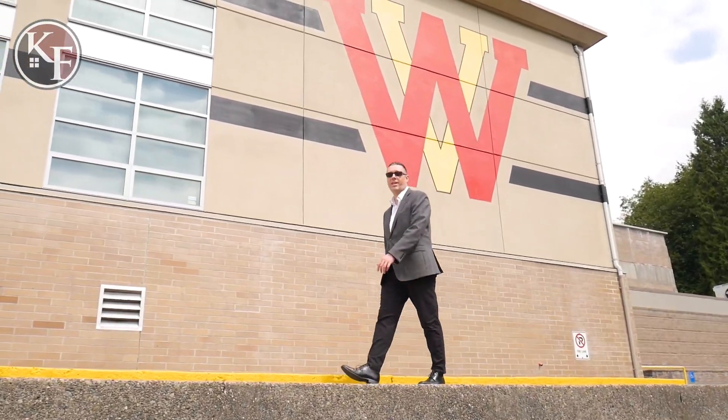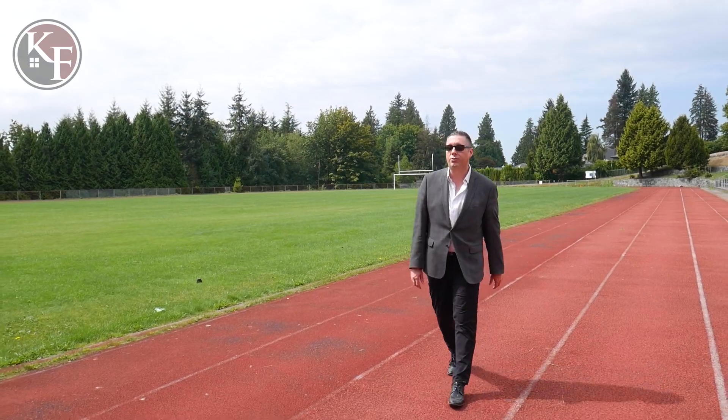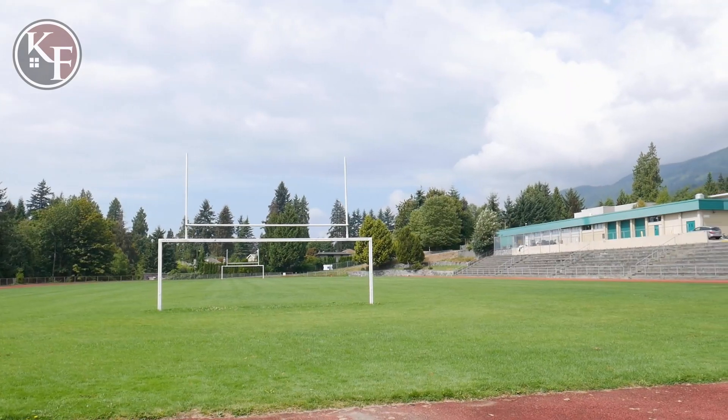We're here at West Vancouver Secondary School. This high school, which has grades 8 to 12, features a running track, sports field, and of course a cafeteria.